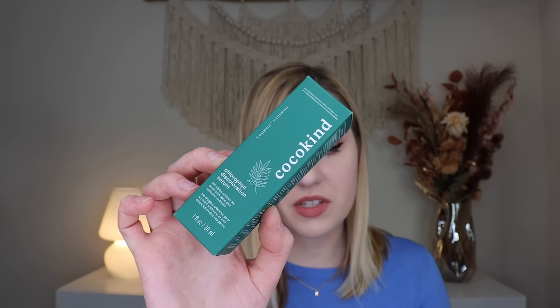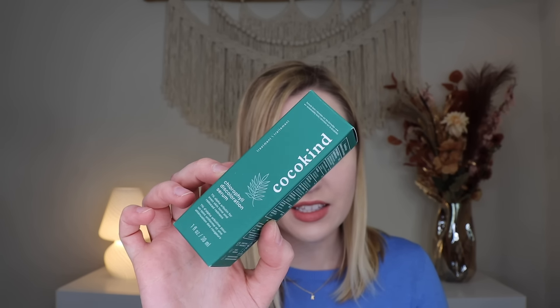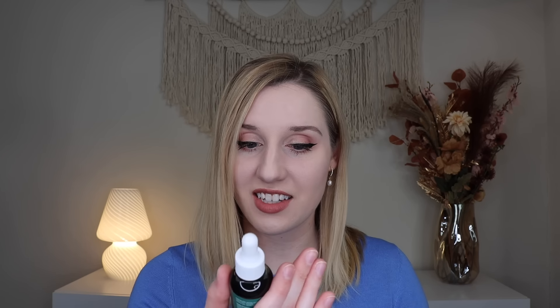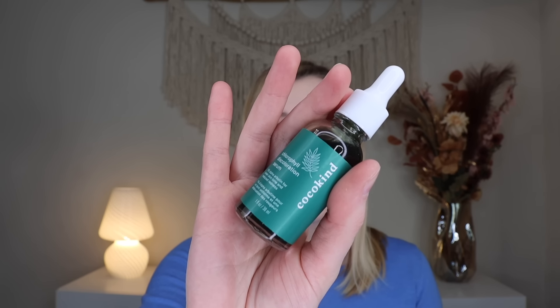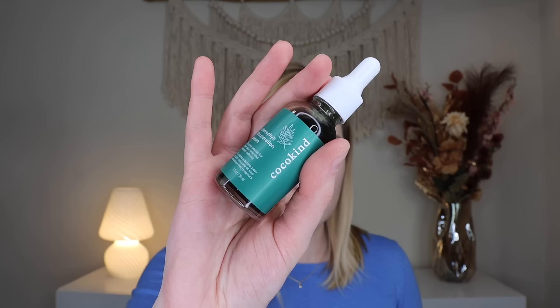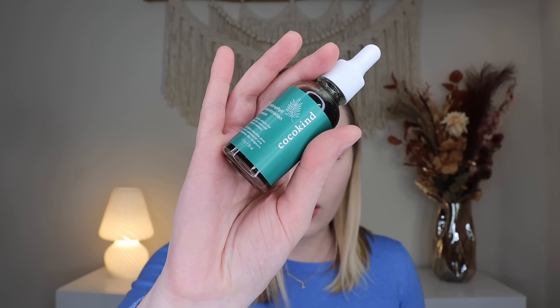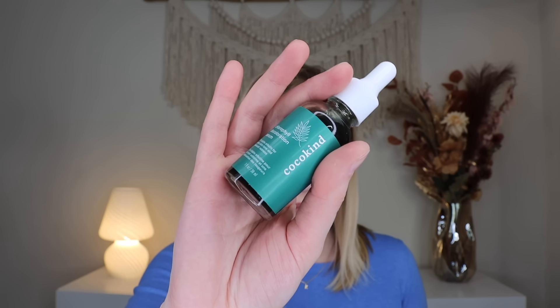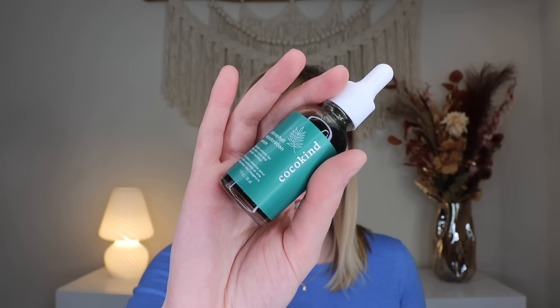First up is their chlorophyll discoloration serum — they call it the chief discoloration officer. It was sold out, went viral, and now it's back. It has 1% alpha arbutin for even skin tone and reduced redness, helps fade spots, offset redness, and boost radiance. It can be used AM or PM. It comes in a little bottle and it's green inside — it kind of looks like those green smoothies. I might give this to my sister because her skin gets really red and discolored, so this could really help.